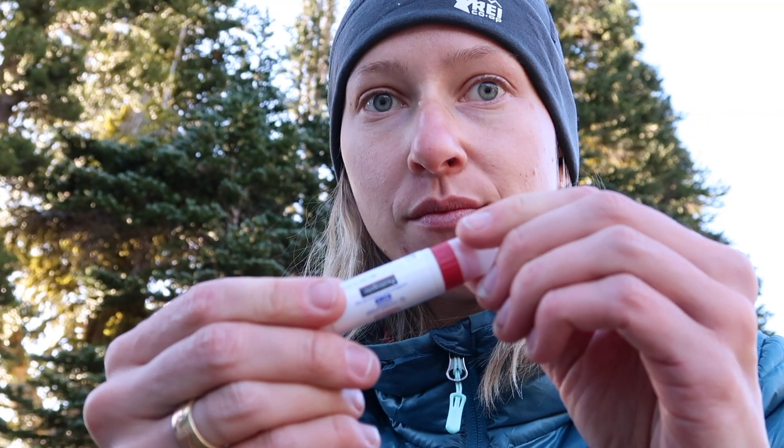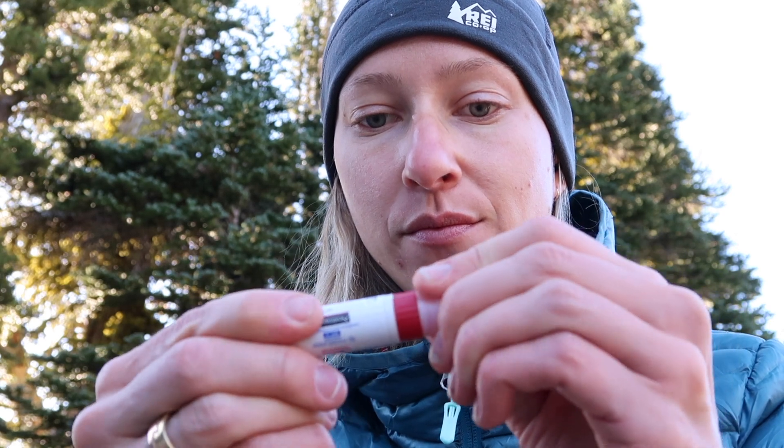This Neutrogena chapstick is the only lip balm with SPF in it that I have found that doesn't taste or smell absolutely terrible. It goes on smoothly and doesn't make your lips sticky.